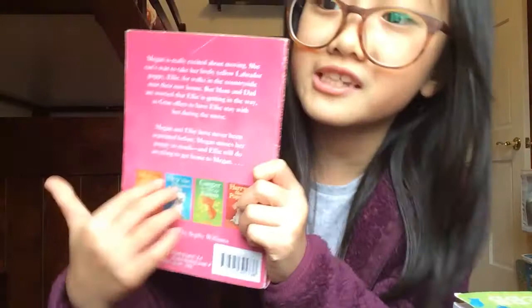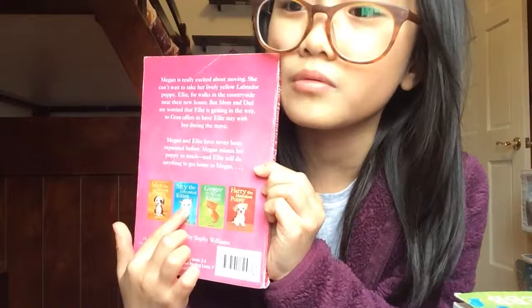The back is pink. This book is a little different — it has some other pets shown on it. I have another book which is my sister's. It also has two short paragraphs. The next book I saw referenced inside Ellie the Homesick Puppy is this one — Sky the Unwanted Kitty.